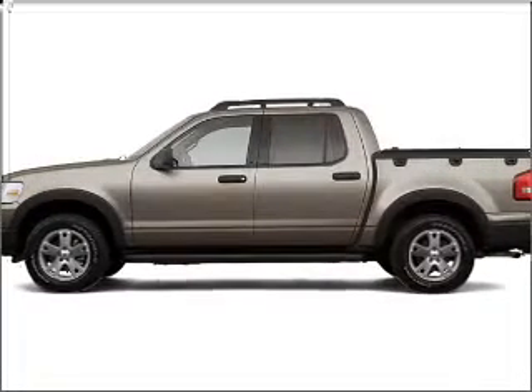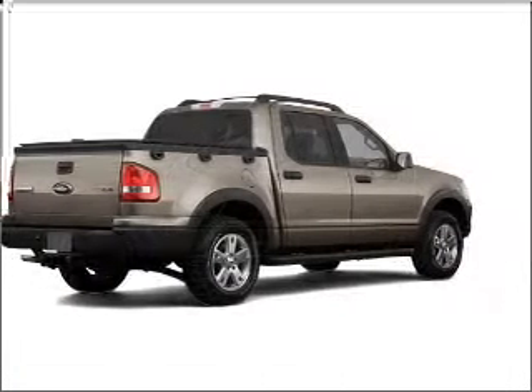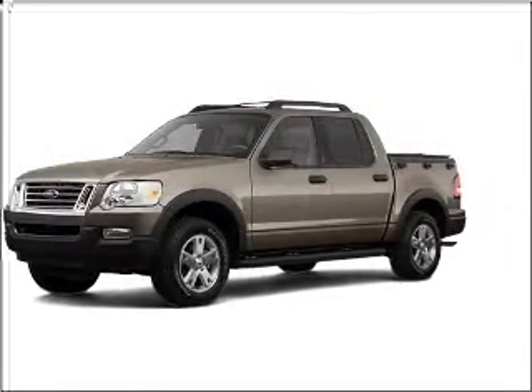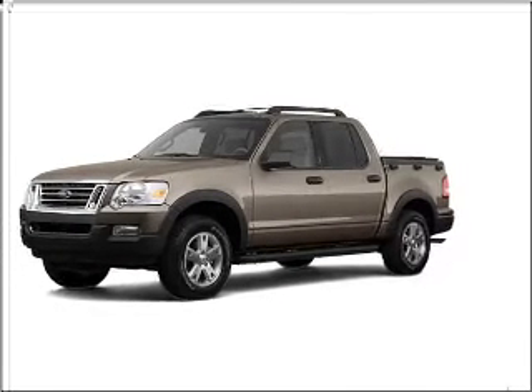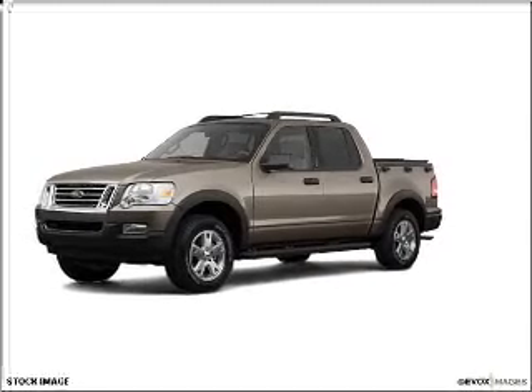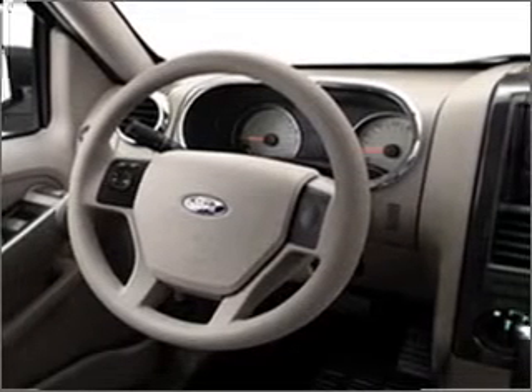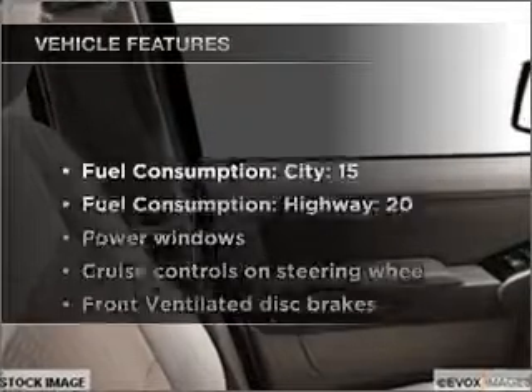Imagine yourself in this 2007 Ford Explorer Sport Trac. If you're looking for a first-rate auto, this one could be yours today. With a solid six-cylinder engine that responds smoothly to its five-speed automatic transmission, premium wheels give a more luxurious look. Anti-lock brakes help you bring your vehicle to a safe stop.